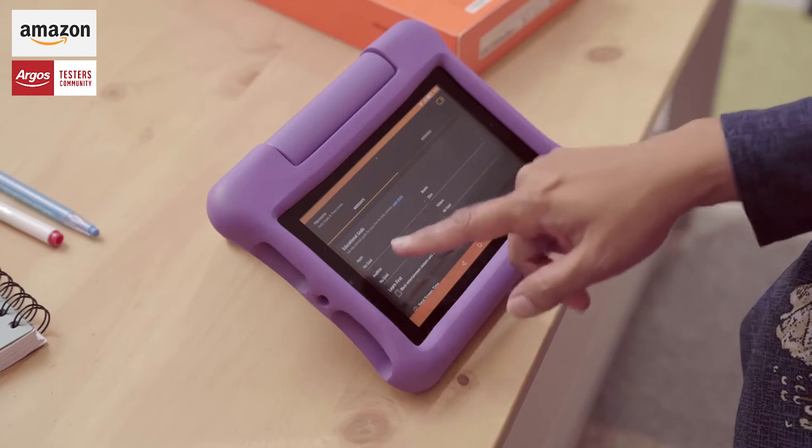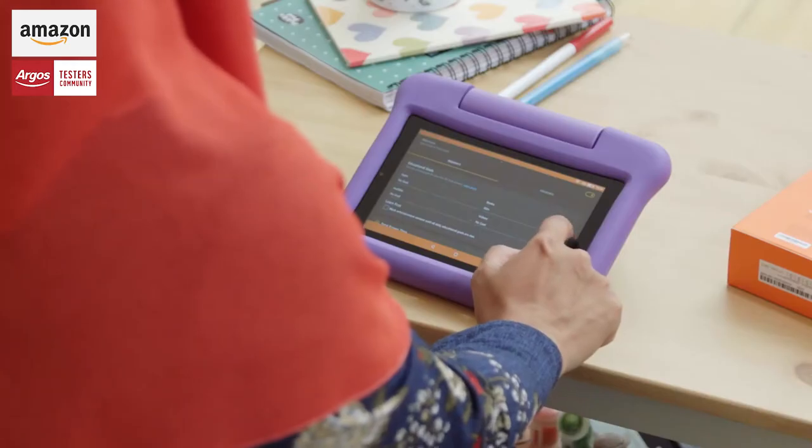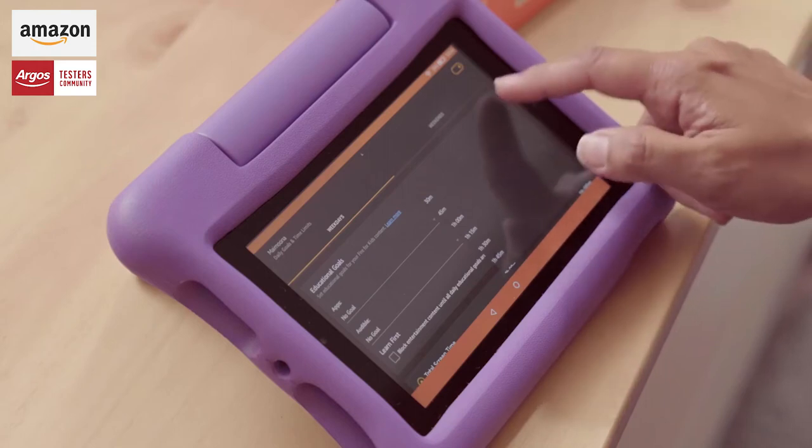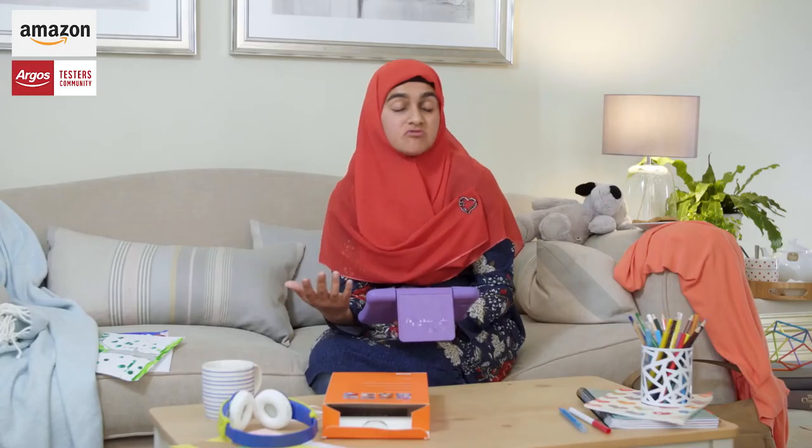If you want your child to use their tablet for educational purposes, you can set some goals on here. So I can set that they did an app for 15 minutes that is regarding maths.